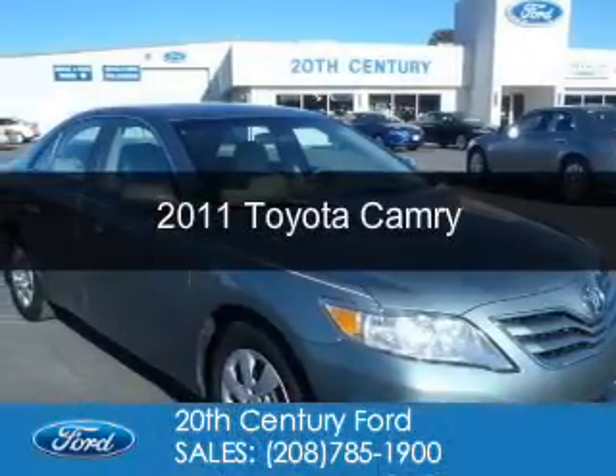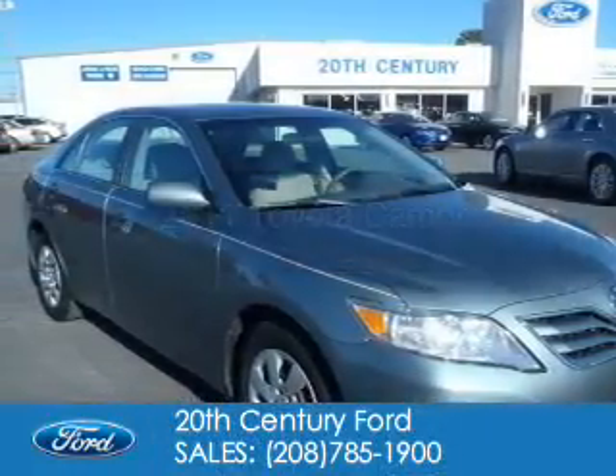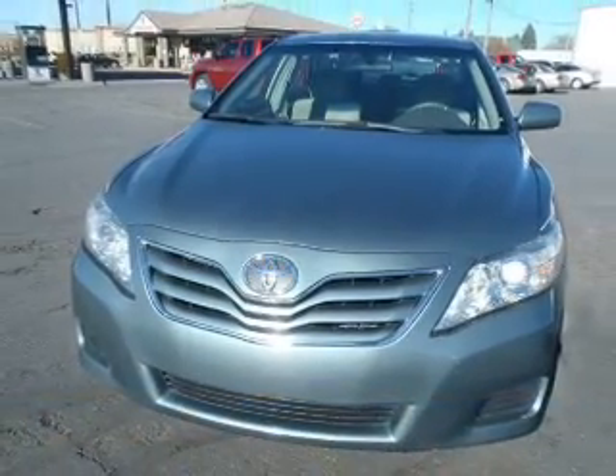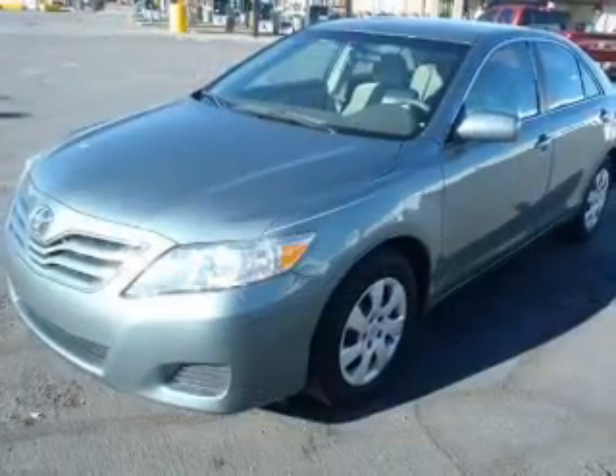This is a used 2011 Toyota Camry. It's powered by front-wheel drive, a 2.5-liter, four-cylinder engine, and a six-speed manual transmission.